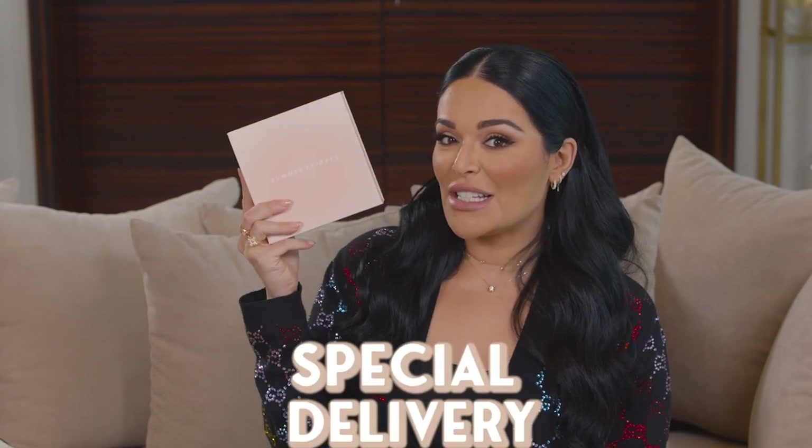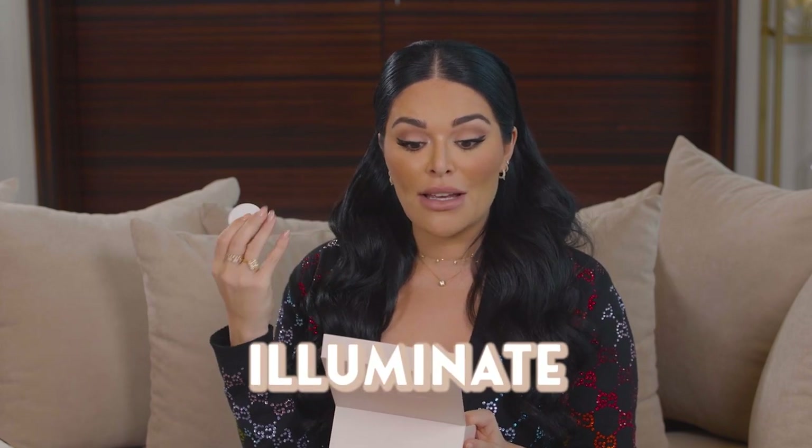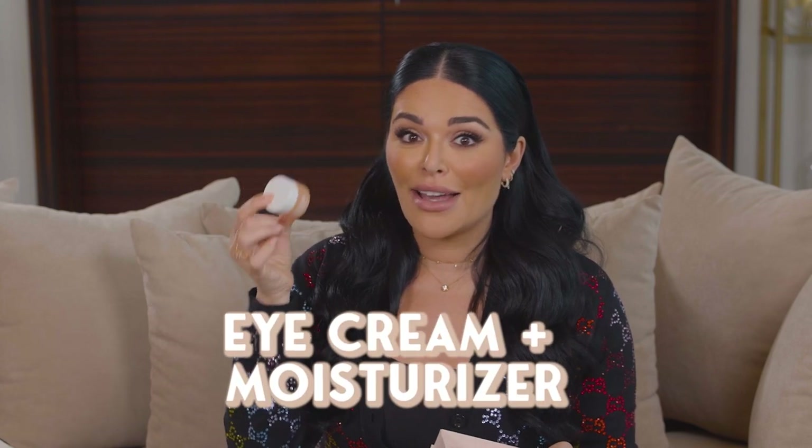Since we're still talking about skincare, we got a special delivery from Summer Fridays — shout out to Marianna Hewitt, love her so much. Funny enough, I just ordered this from Sephora but haven't received it yet. This is their new Vitamin C Peptide Eye Cream, which is supposed to brighten, smooth, and illuminate — it has caffeine too. I'm huge into eye cream; I've been using eye cream and moisturizer since I was 13. A good eye cream that de-puffs and brightens really does wonders.